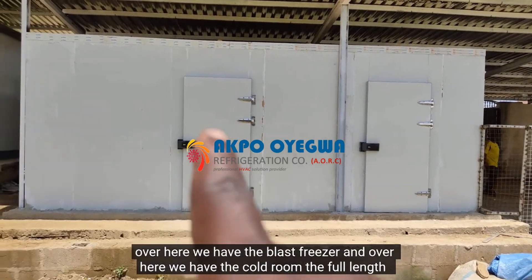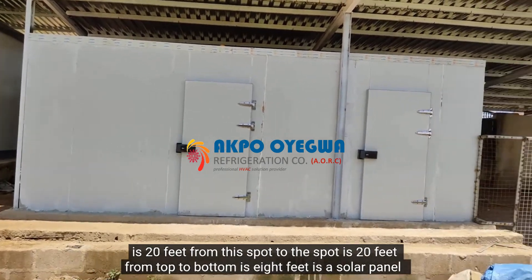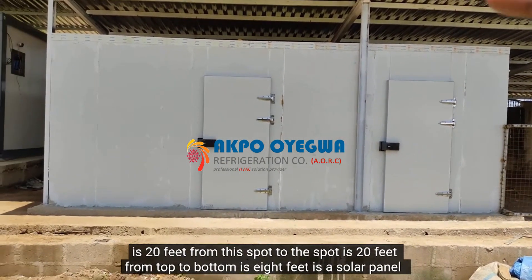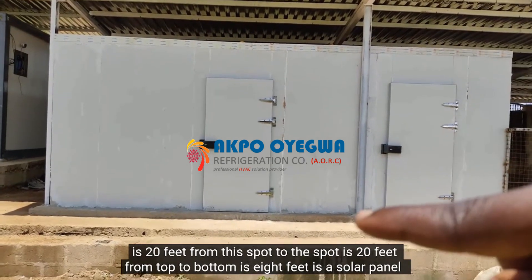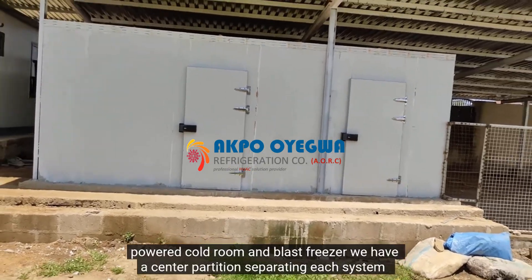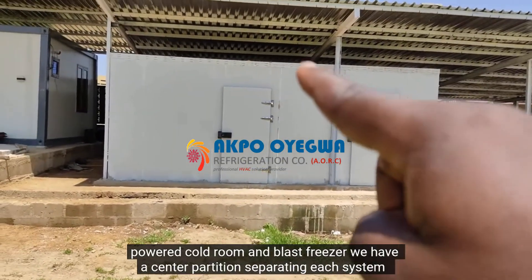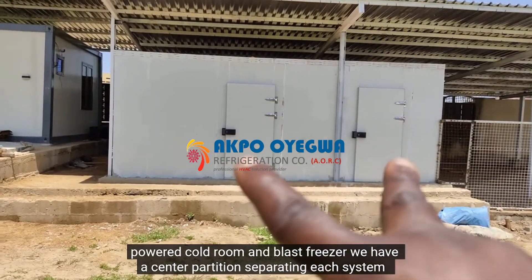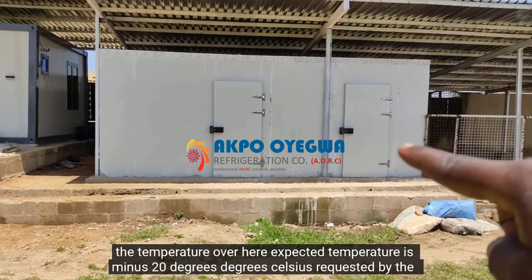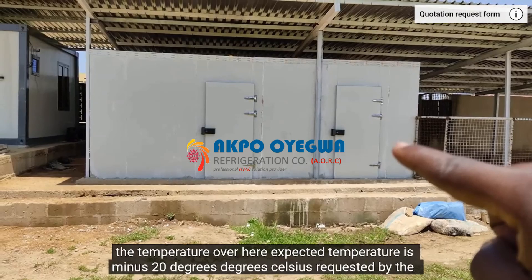We have the blast freezer and over here we have the cold room. The full length is 20 feet — from this spot to that spot is 20 feet, and from top to bottom is 8 feet. It's a solar panel powered cold room and blast freezer. We have a center partition separating each system. The expected temperature on this side is minus 20 degrees Celsius.